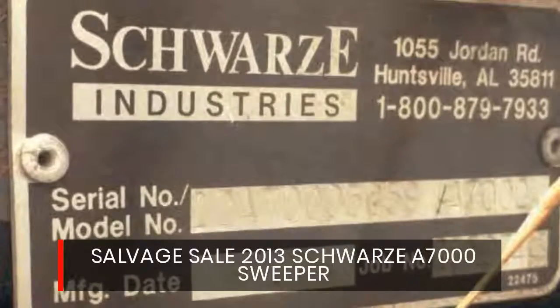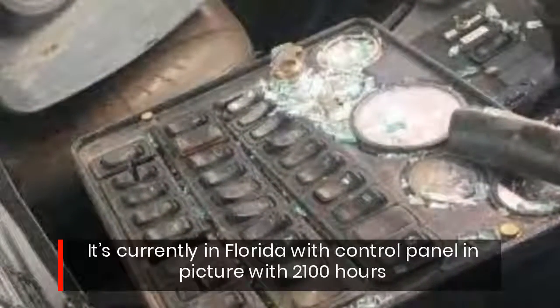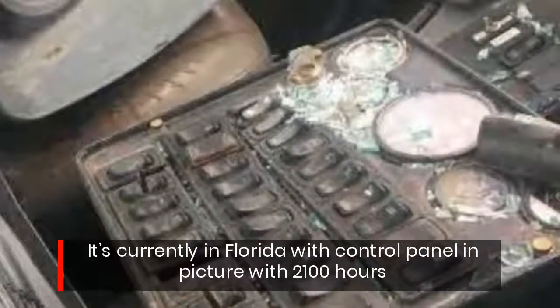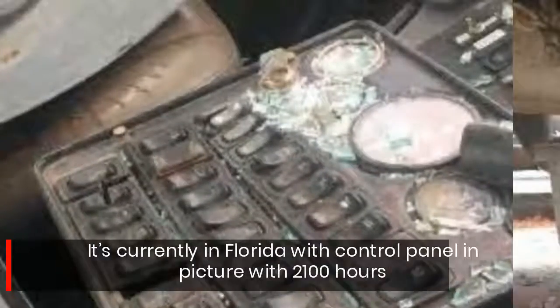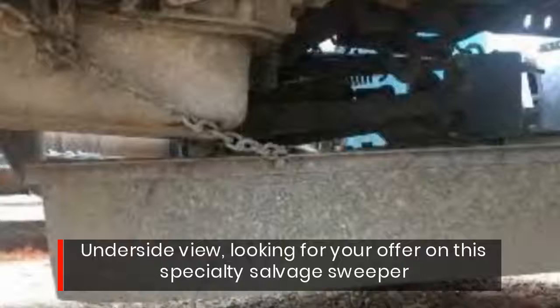Salvage Sale: 2013 Schwarza A7000 Sweeper. It's currently in Florida, with control panel and pictures, showing 2,100 hours. Under side view — looking for your offer on this specialty salvage sweeper.